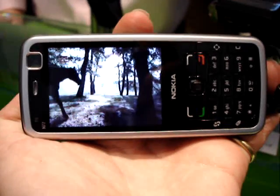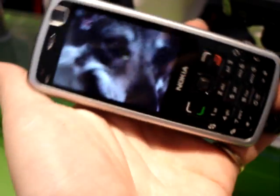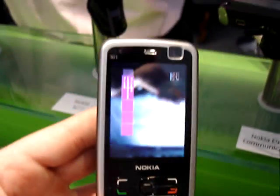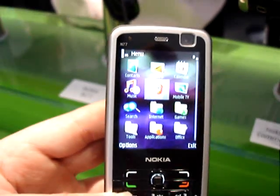The N77 is also a standard S60 smartphone with all the usual refinements that brings, including PIM applications and email. It's also a capable music player with support for MP3, AAC, and WMA.